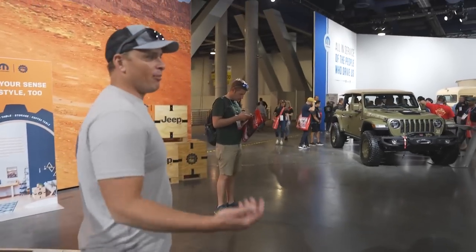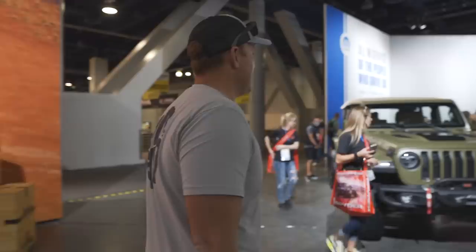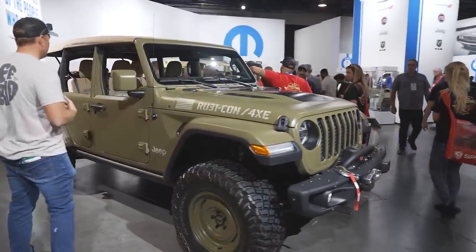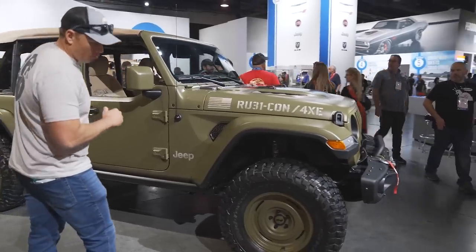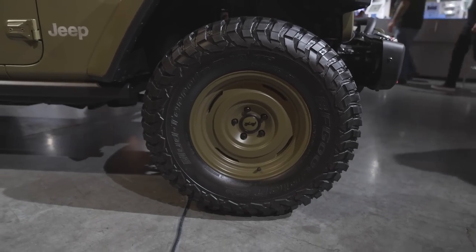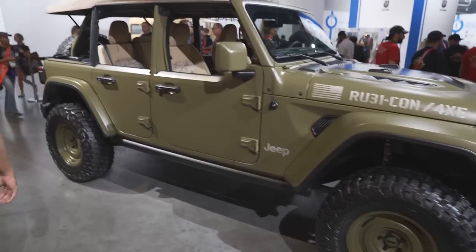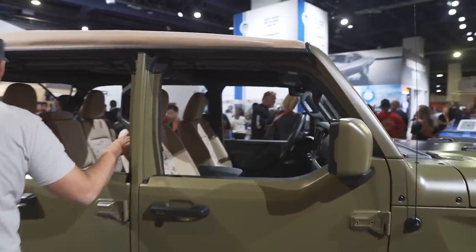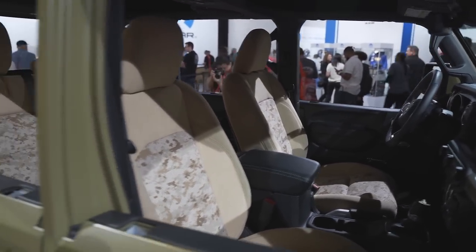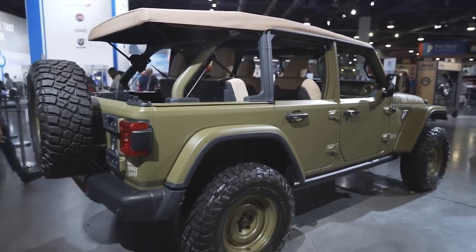There's definitely a theme going on with Mopar - a lot of electric vehicles. Obviously that's happening all over the place. The Rubicon 4XE - I love the gunmetal, the matte army green color. Those wheels are sick, they almost look like 1552 wheels that they modified - yeah, they are, 1552. You got the Fox Performance shocks. The interior is all decked out with some desert camo matching best top on here. That would just be cool to drive.